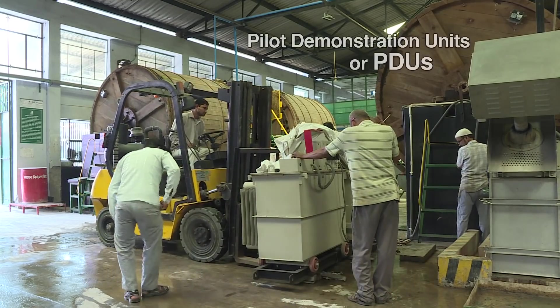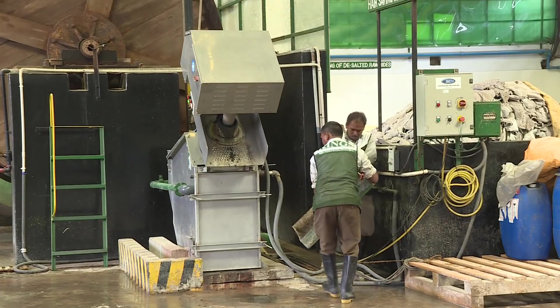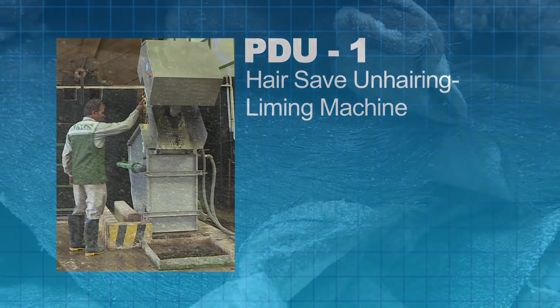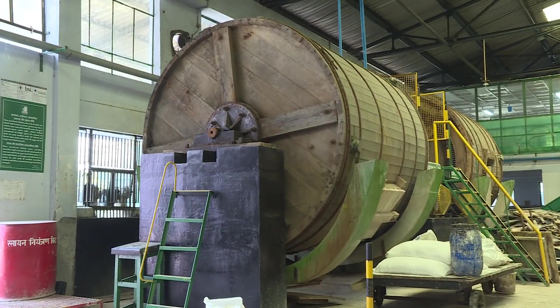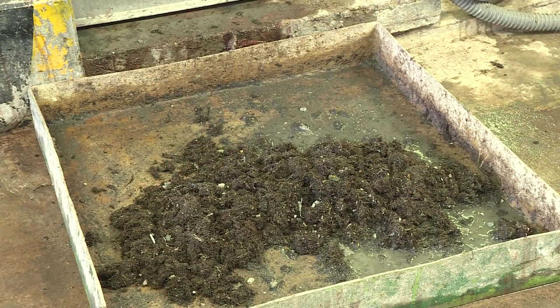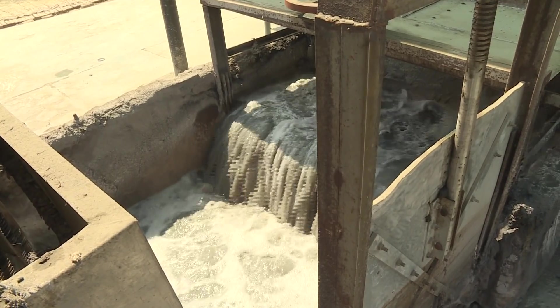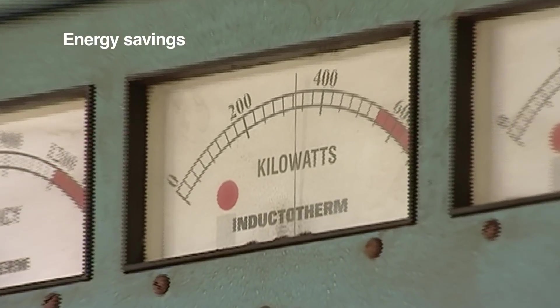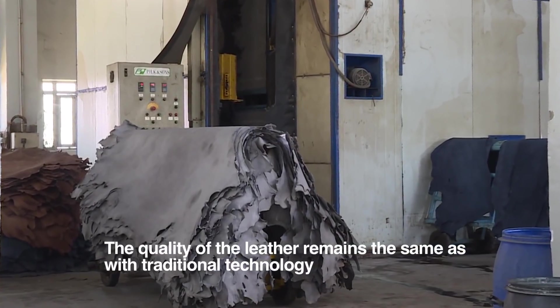Such cleaner technologies were installed as pilot demonstration units, or PDUs. Take this PDU for instance — a hair-saving machine installed at King's International. Earlier, hair from hides used to get dissolved chemically and enter the effluent stream. This is now avoided by the hair-saving machine, which segregates the hair so it can be used as fertilizer on farms. By filtering out the hair, you prevent it from going into the effluent, reducing the pollution load. Less pollutants also means reduced costs of treatment and disposal of wastewater and sludge, as well as energy savings. Importantly, the quality of leather remains the same as with traditional technology.